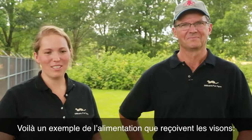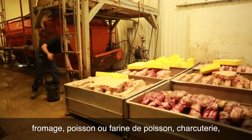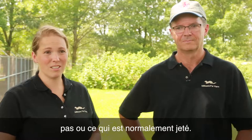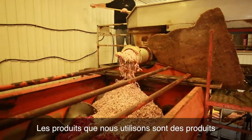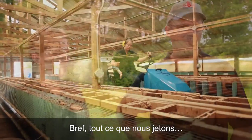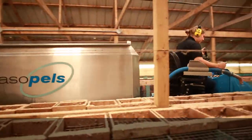Some examples of the feed that the mink get would be cheese, fish or fish meal, meat, deli meat, chicken, turkey byproduct — just anything that humans aren't going to consume that would normally go to waste. The products we use are byproducts of the human food processing industry, so it's all product that would go to waste basically if it weren't for being used for animal feed.